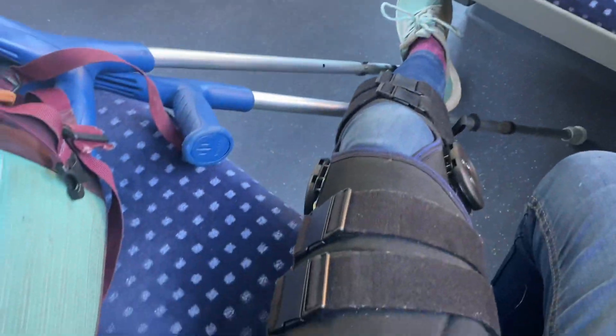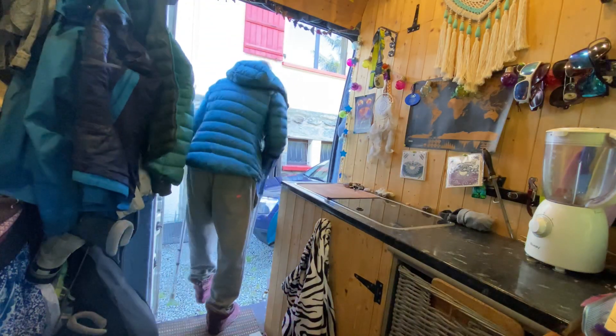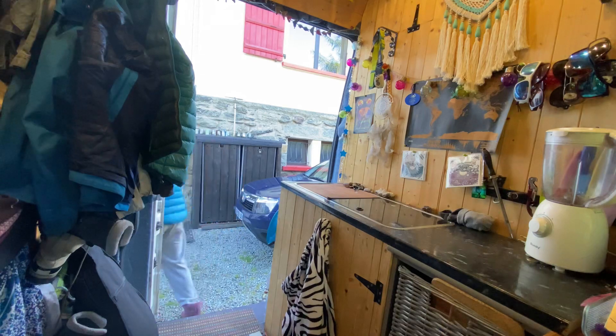Another thing that's going to greatly affect how you deal with your injury while living in your van is where you're parked. You need to be close to things like supermarkets and public transport — because you might not be able to drive — as well as amenities like toilets and showers if you don't have them in your van. Try to park somewhere logical for your needs. For me, I'm luckily parked right next to a friend's house so I can access everything I need easily.